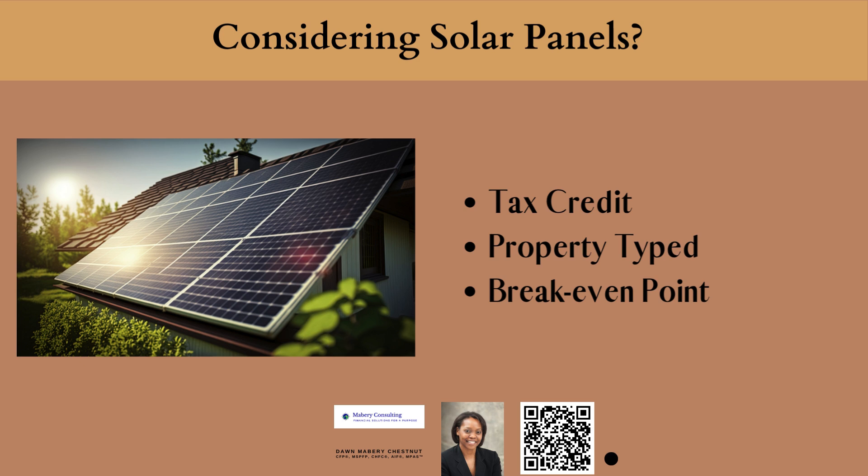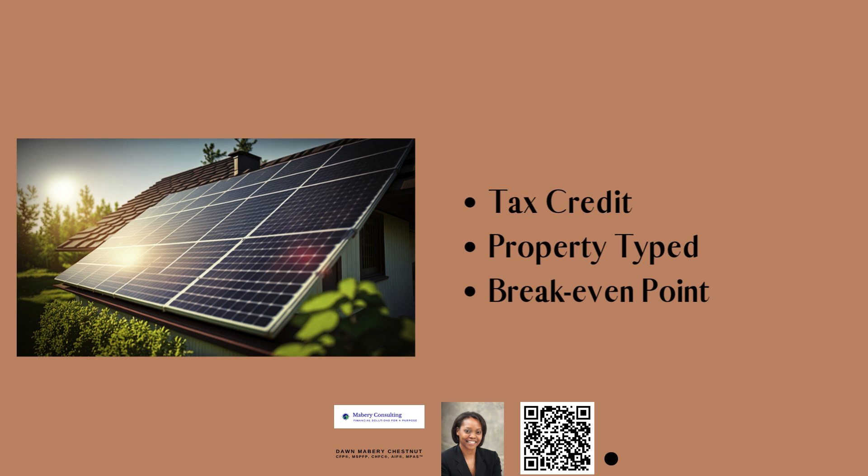But if you are running a home-based business out of the property where you want to have the solar panels installed, the use of the tax credit can get a little complicated. Also know that if you are installing the panels on a rental property or a vacation home that you use, you can only claim the tax credit if you live in that property for at least part of the year. So ensure you fully understand those rules around property type.